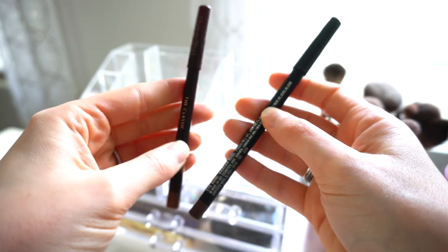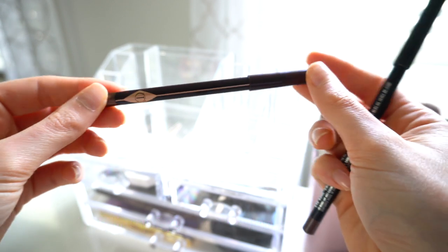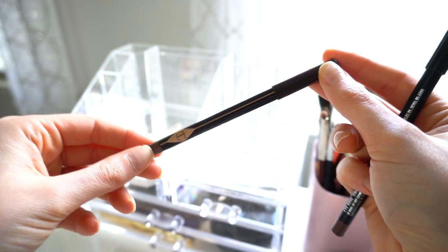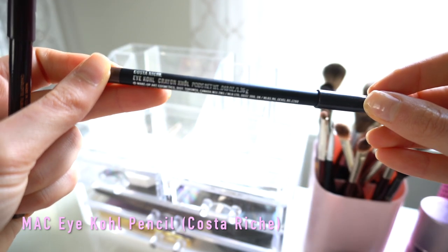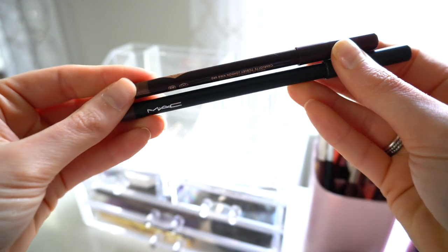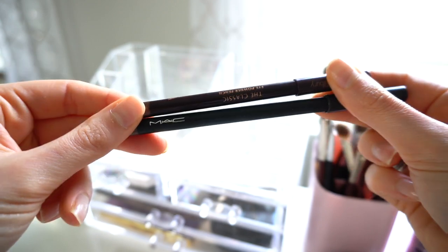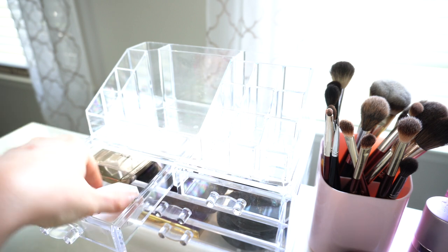I have two eyeliners I use all the time. The Charlotte Tilbury Eye Powder Pencil, I think in the shade Audrey — it's a dark brown powder pencil that works like eyeshadow liner. I've also been using the MAC Costa Riche eye kohl in my waterline pretty much every single day. Sometimes I use both, sometimes just the MAC in the waterline — it depends on the day, but I love both pencils.